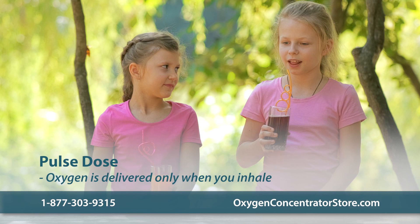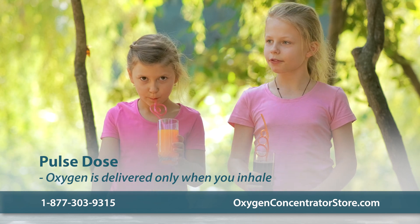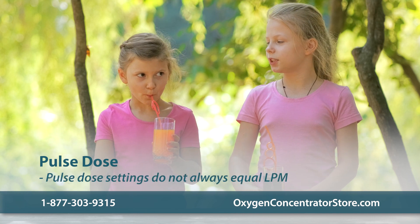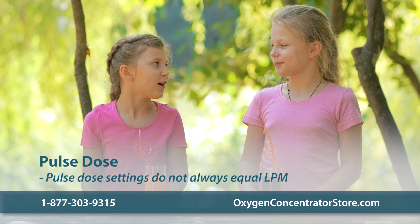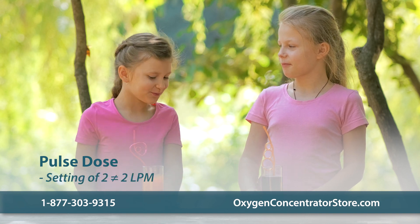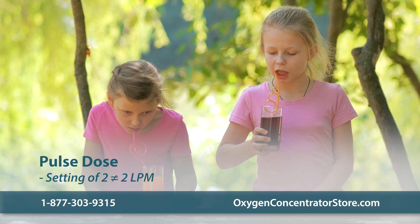Using a pulsed dose unit is like drinking water with a straw — it delivers oxygen only when you inhale. Most pulsed dose units have settings ranging from one to nine, but this is not necessarily measured in LPM, because while the delivery of oxygen in a pulsed dose concentrator is still reliable, the flow rate is not continuous.